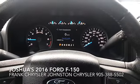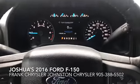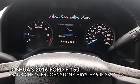Hello, Frank Chrysler here from Johnson Chrysler. Just thought I'd take a quick moment out to show you a short video of the 2016 F-150 regular cab that you're interested in.